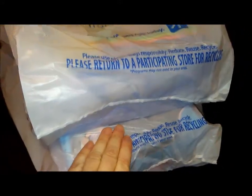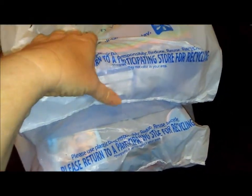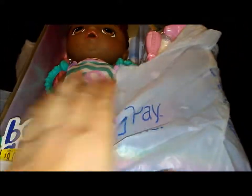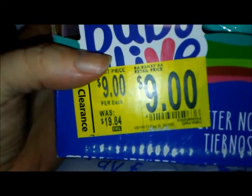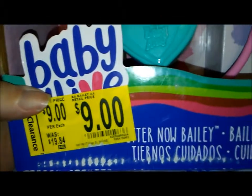I found something on clearance that I just had to grab, and I got two different ones. There was another one I probably should have grabbed too, but maybe next time. This one was on clearance for $9, normally $19.84, and I got the Better Now Bailey!